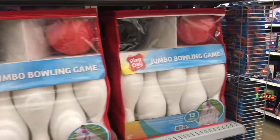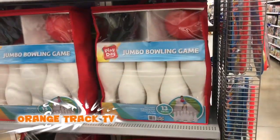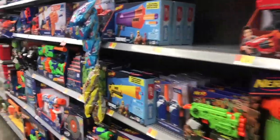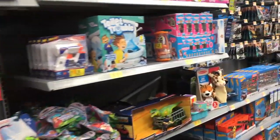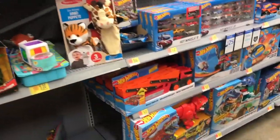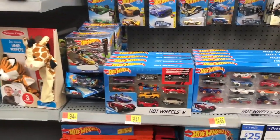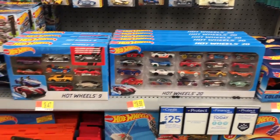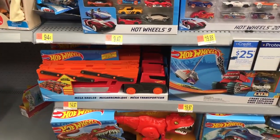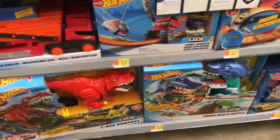We're gonna hit a Walmart again, checking out this jumbo bowling game — it's on sale, eleven dollars, hours of entertainment right there. I remember when I was younger I used to play that in the hall, it was great. Of course you don't roll it, you throw the ball as hard as you can at the bowling pins down the hall until you get in trouble.